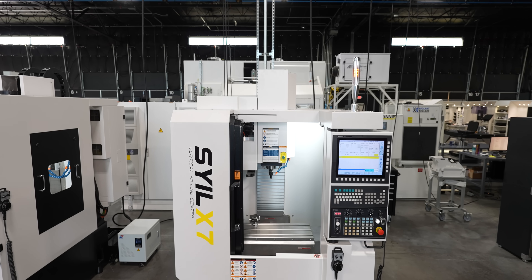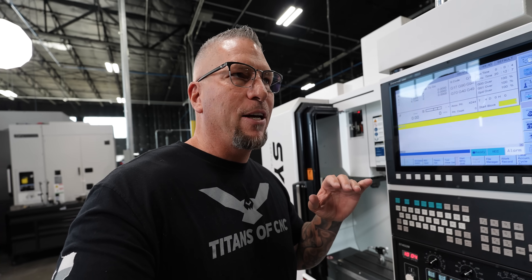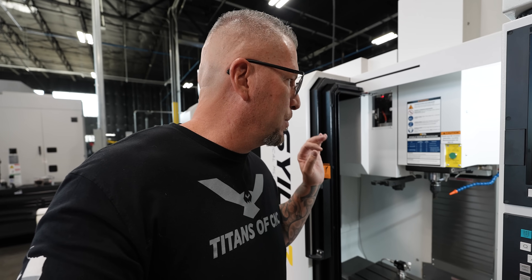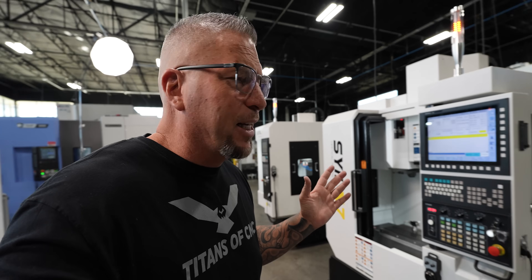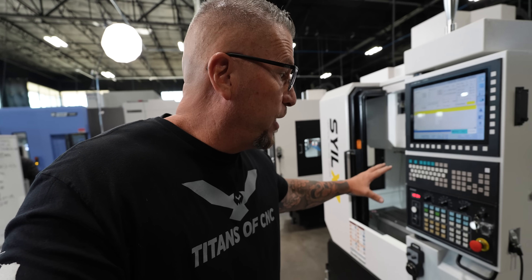Over here we have the X7 — check this bad boy out. This machine starts off at like thirty-three thousand nine hundred. You can put some options on it when it comes to controls and those types of things. A lot of stuff actually comes standard — people are thinking it's like a garage machine, but no, this is an industrial machine.